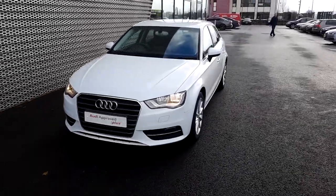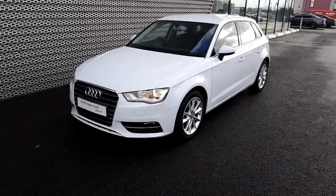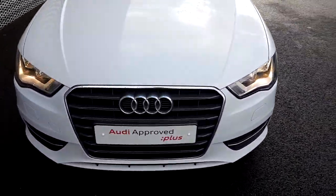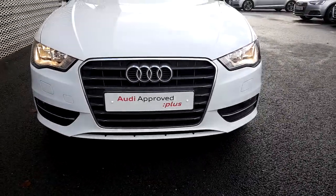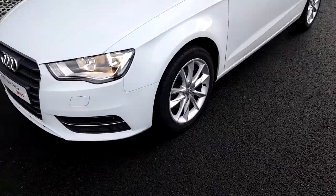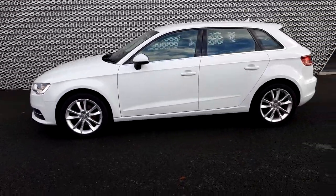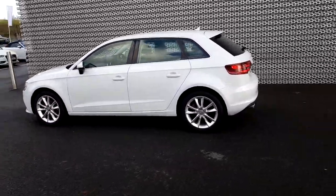Alex Porrick here from Audi North Dublin, approved views online. Today I have a lovely 2015 A3 Sportback 1.6 TDI, 116 brake horsepower. Front grille with chrome surround, nice 5 twin-spoke 17-inch alloys give the car a sportier look, and the rear spoiler really adds to it as well — quite an attractive looking little car.